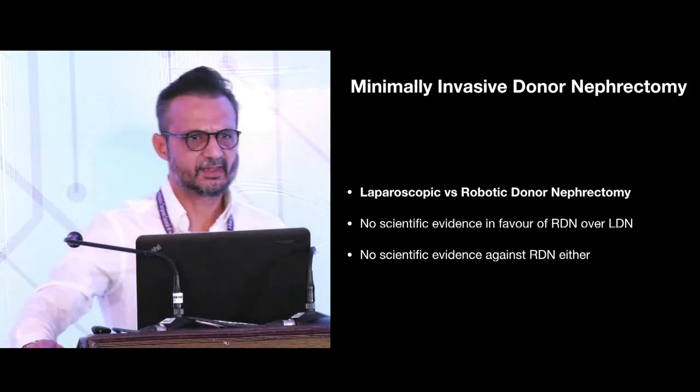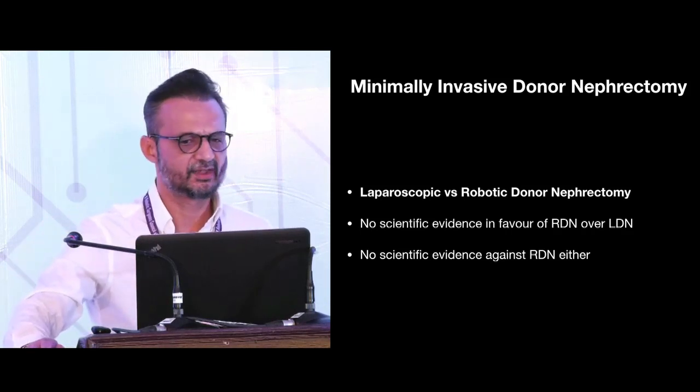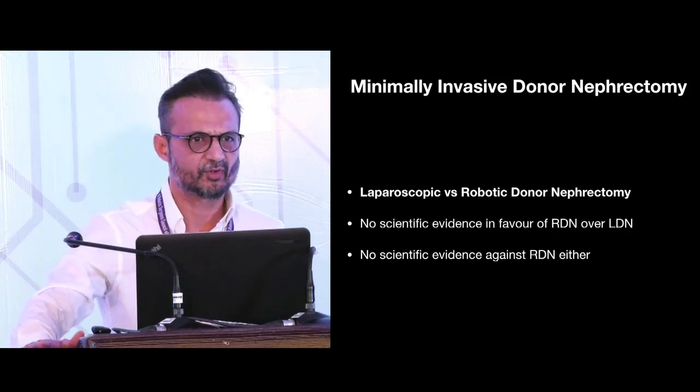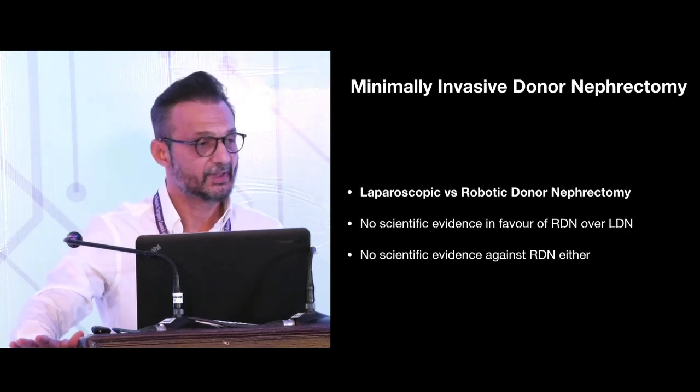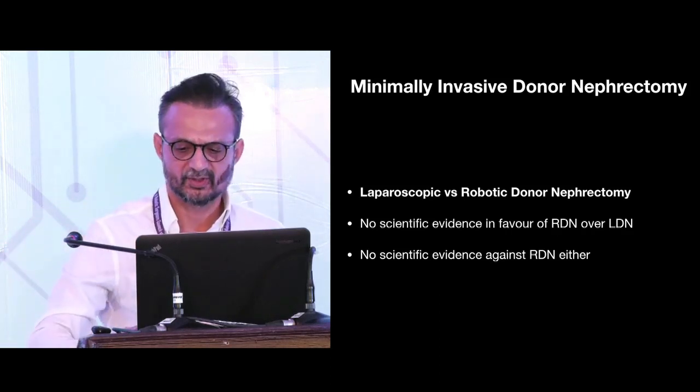At the outset I would like to say that there is no overwhelming scientific evidence in favour of Robotic Donor Nephrectomy over Laparoscopic Donor Nephrectomy. But we also have to recognize that there is no scientific evidence against the Robotic Donor Nephrectomy either.